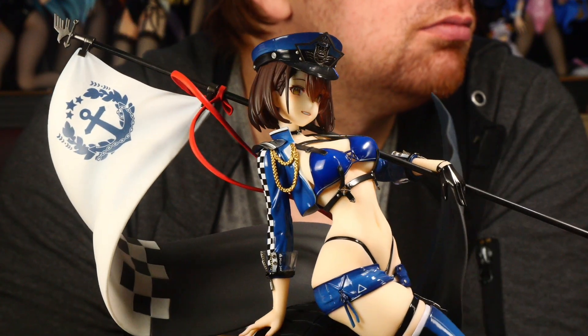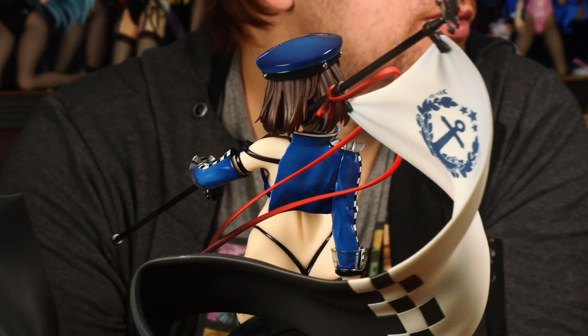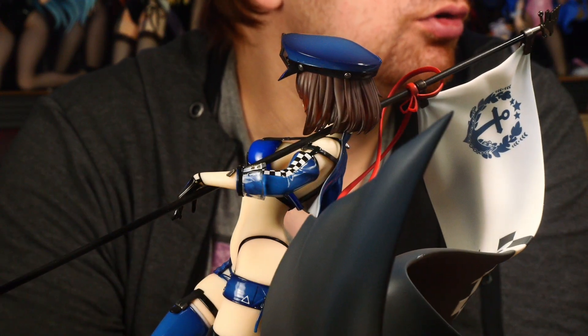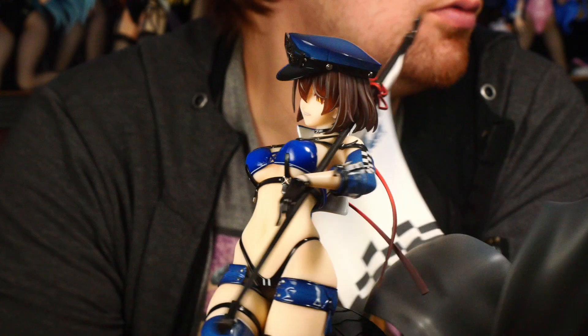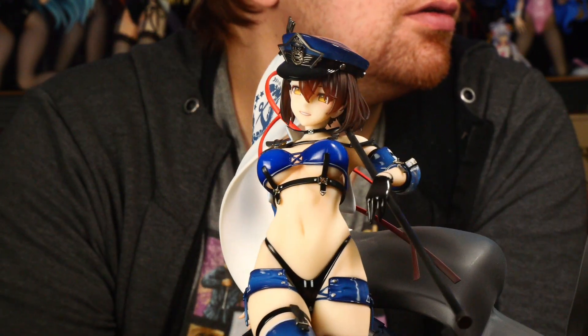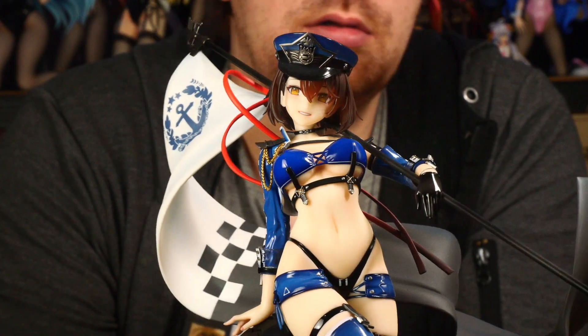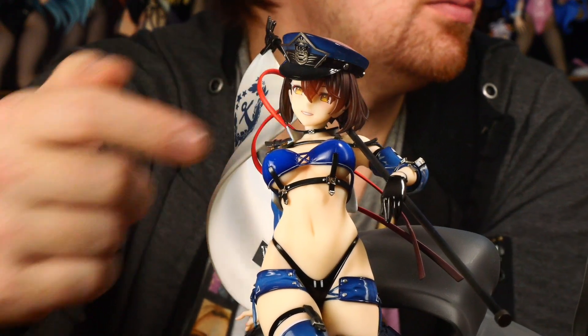Das Gesicht finde ich cool – so ein leichtes Lächeln. Es war noch ein zweites Gesicht dabei, das glaube ich ein ernsteres Gesicht hatte. Das andere gefällt mir besser. Die Haare sind in Ordnung – so eine Kurzhaarfrisur, Schattierungen sind ganz cool, es ist halt nichts Besonderes. Man sieht, dass es ein bisschen durchscheinend ist. Und noch so ein Halsband ein bisschen.